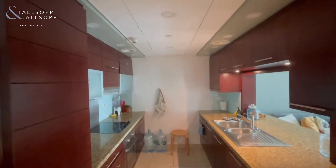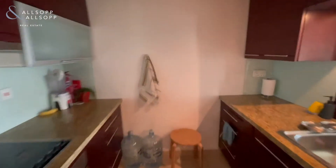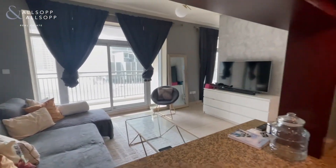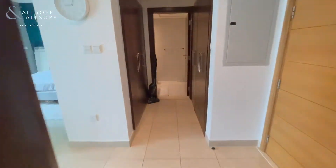Here we have the kitchen, looking out to the living room dining area, moving through to the bathroom, all built-in equipped wardrobes.